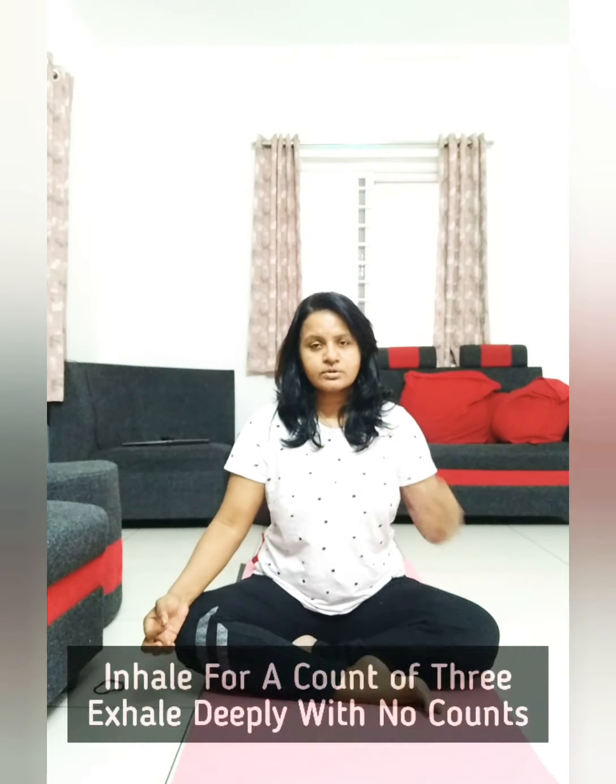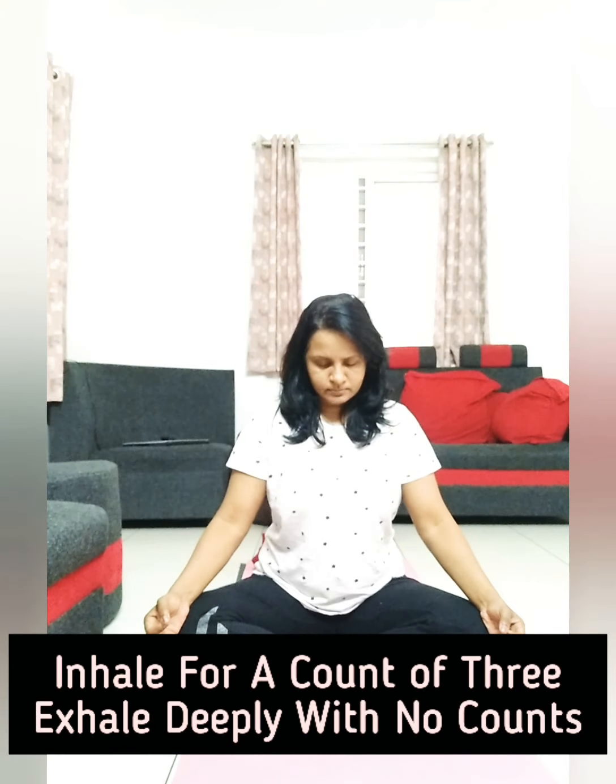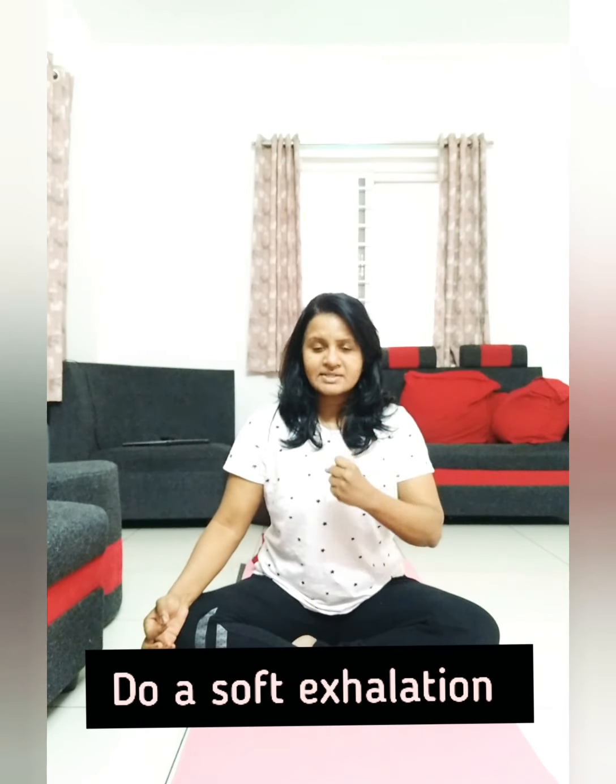Exhale completely down without counting and tuck your chin down. You can do a deep exhalation at your throat. Deep inhale for a count of three at the center, and exhale completely down. The exhalation has to be very soft, not very harsh — do a soft exhalation for the deeper exhalations.